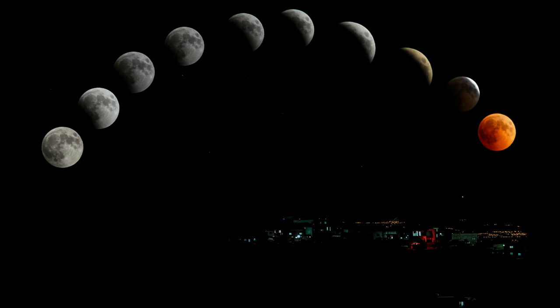The inhabitants of Earth see only one side of the Moon; the other side cannot be seen. The Moon passes through different phases: the crescent, the first quarter, the second quarter, the full Moon, and the waning phase. The lunar calendar is related to the phases of the Moon.